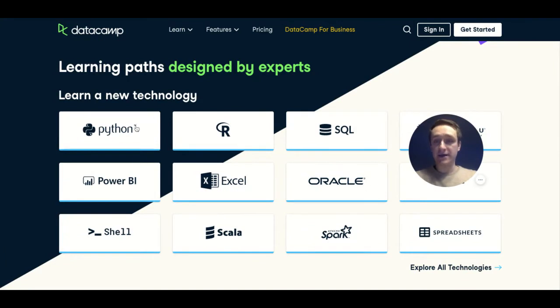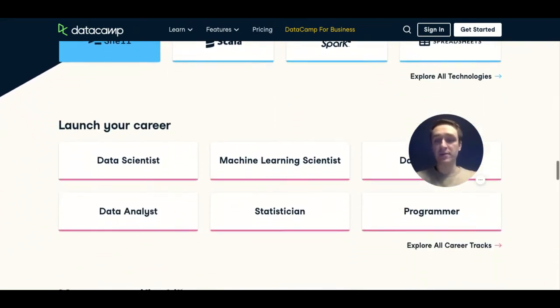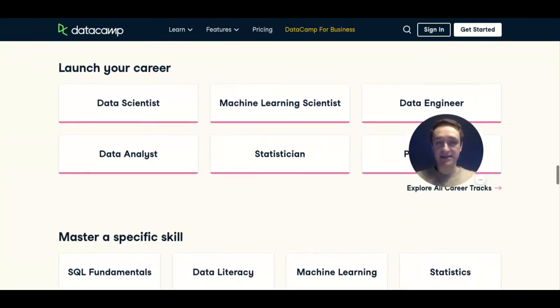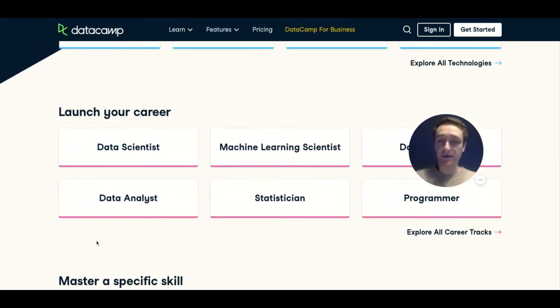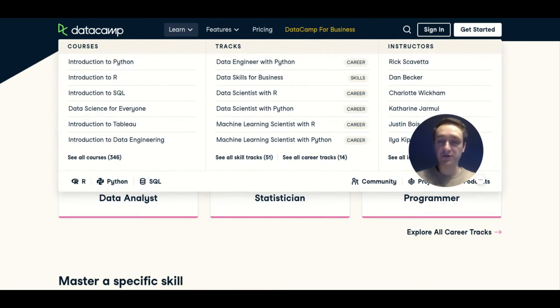You can think about using a particular technology — for example, you can start learning with Python, R, or SQL. But then you can also think about your career: you can want to become a data scientist, machine learning scientist, data engineer, data analyst, and so on. There are very particular career paths to choose from. If you go to the Learn section, you'll see there are over 300 courses — close to 350 right now — and 51 skill tracks for particular skills you might want to learn.